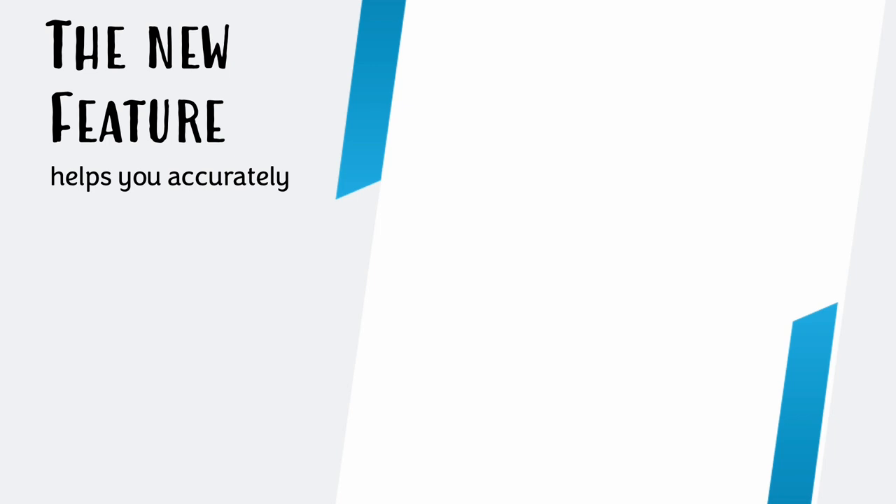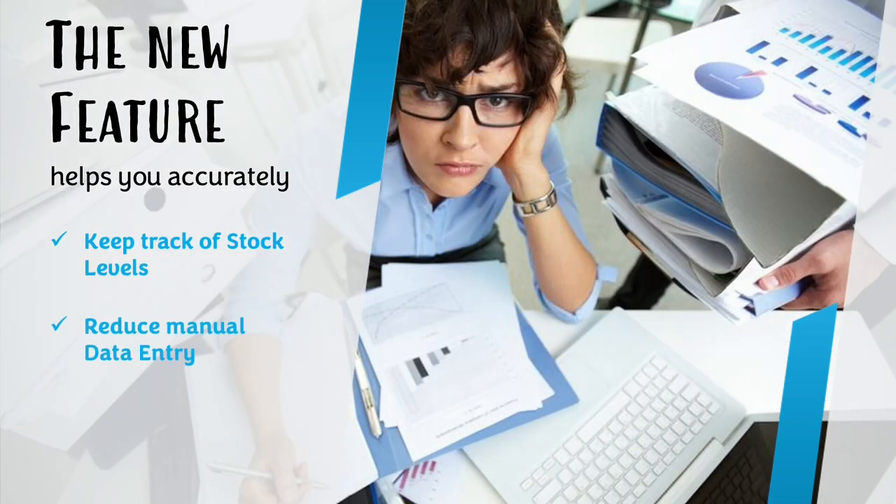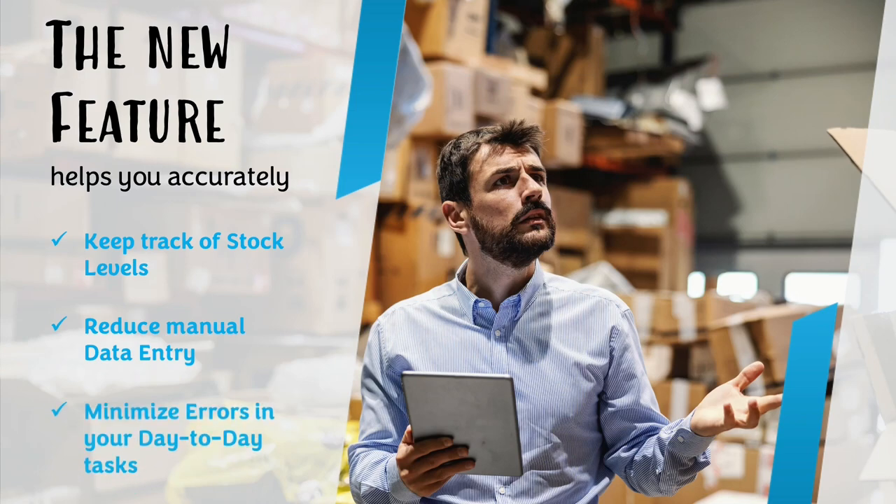The new feature helps you accurately keep track of stock levels, reduce manual data entry, and minimize errors in your day-to-day tasks.